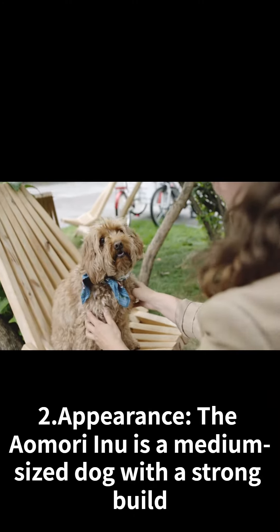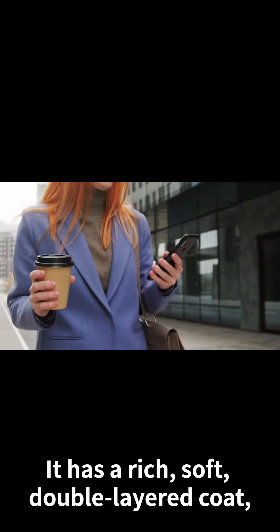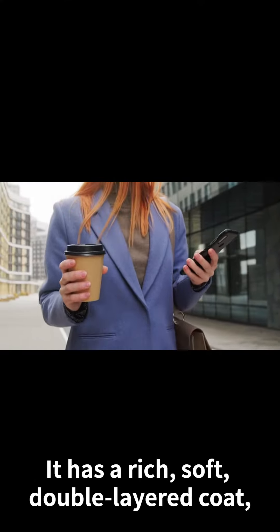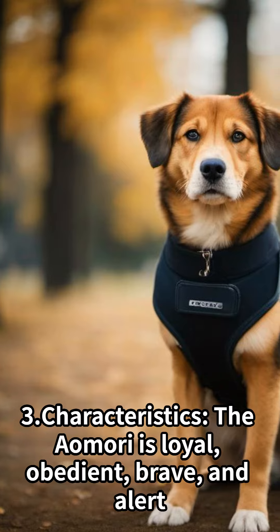Appearance: The Aomori Inu is a medium-sized dog with a strong build. It has a rich, soft, double-layered coat, which makes it suitable for living in cold climates.